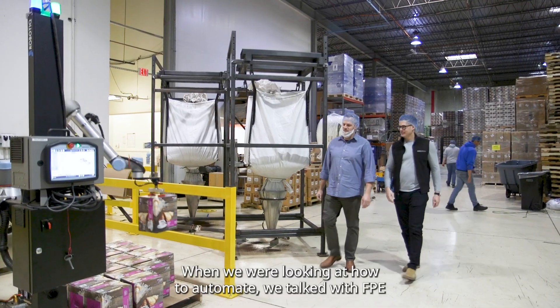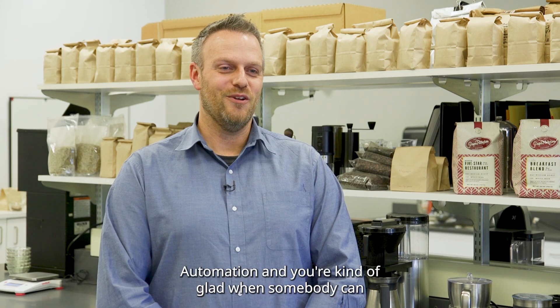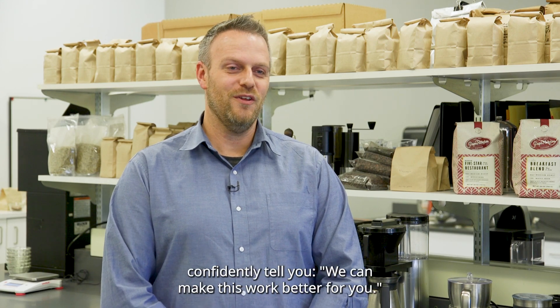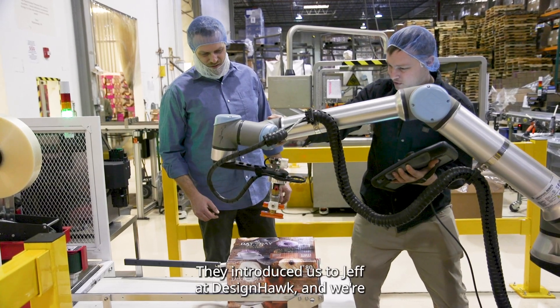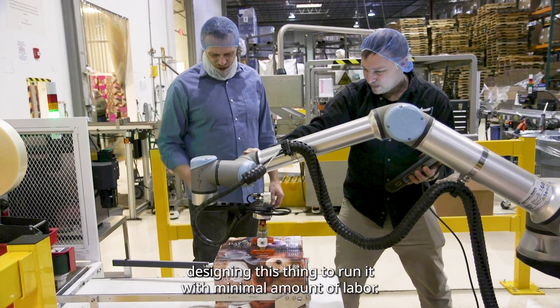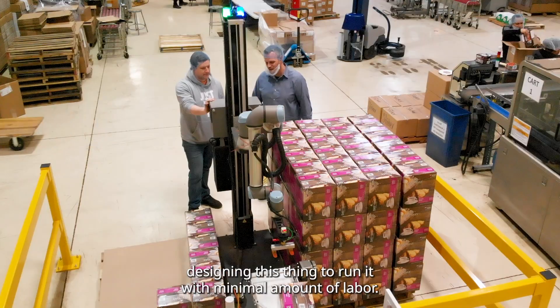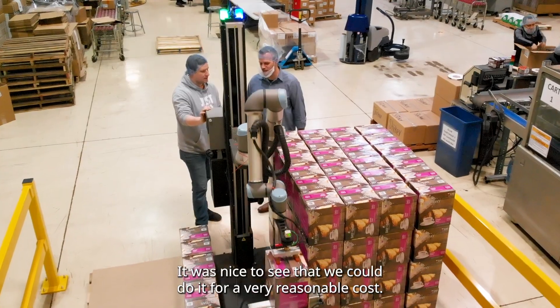When we were looking at how to automate, we talked with FPE Automation, and you're kind of glad when somebody can confidently tell you, oh yeah, we can make this work better for you. He introduced us to Jeff at Design Hawk, and we're designing this thing to run it with a minimal amount of labor, and it was nice to see that we could do it for a very reasonable cost.